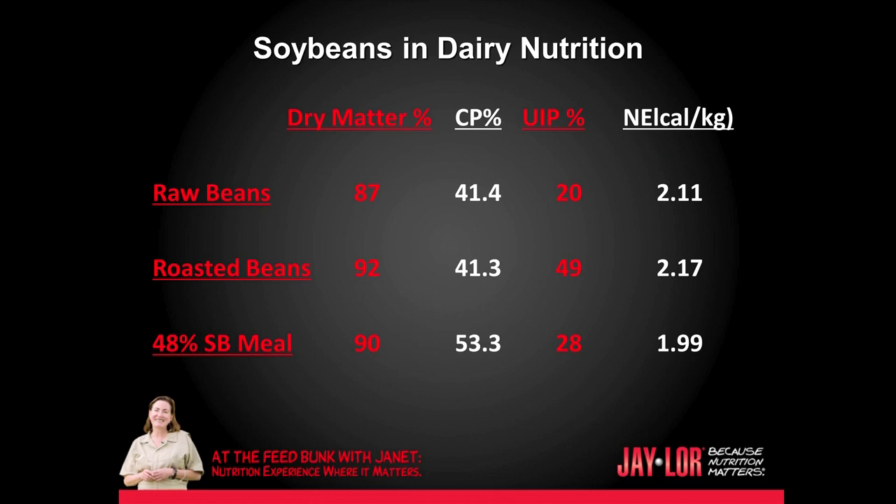Raw beans at about 87% dry matter contain 41.4% crude protein. 20% of this is in the bypass phase, and it has an energy value of 2.11 net energy of lactation. Roasted beans are about 92% dry matter, crude protein 41.3 — so very similar — but the bypass protein fraction is 49%. The net energy of lactation is 2.17.